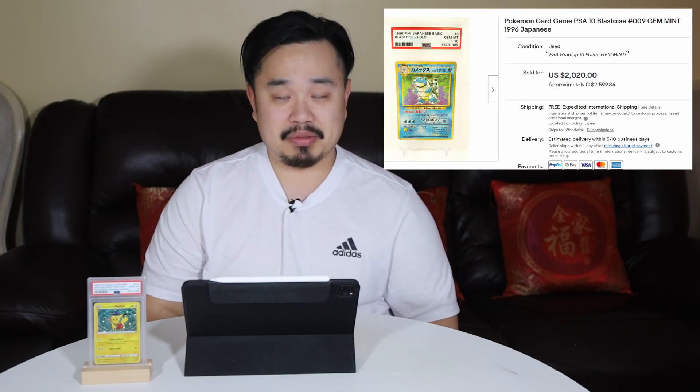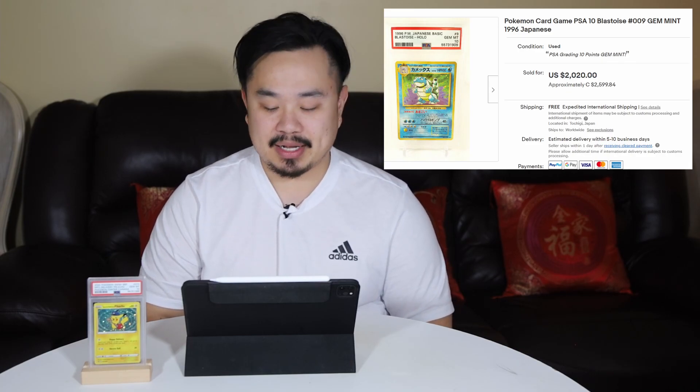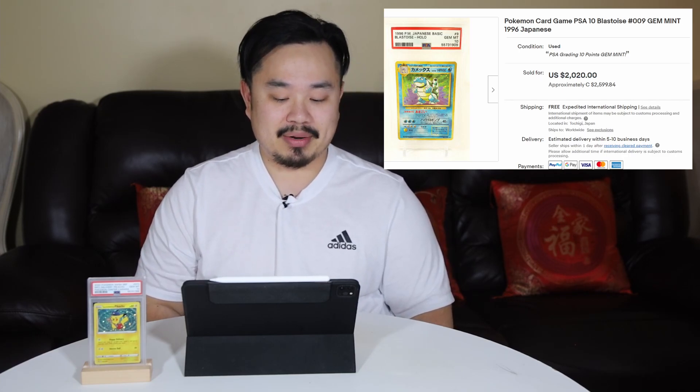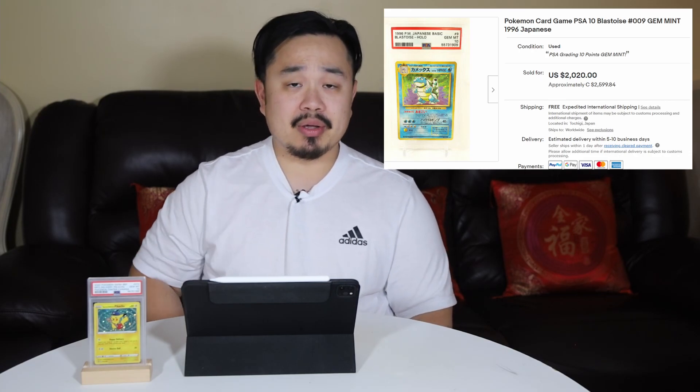Number 10: we have a Pokemon card, PSA 10 Japanese Blastoise from 1996. Classic card, vintage, one of the big three, classic artwork. PSA 10 sold for $2,599 Canadian. If you have this card in your collection, this is easy money — great looking card. And one day, I hope to have this in my collection.